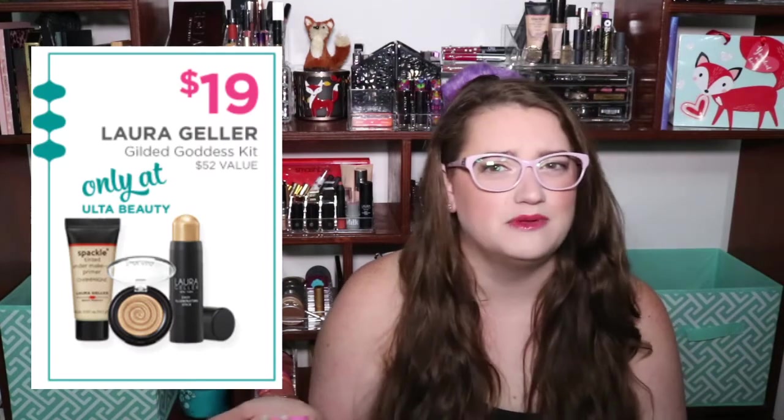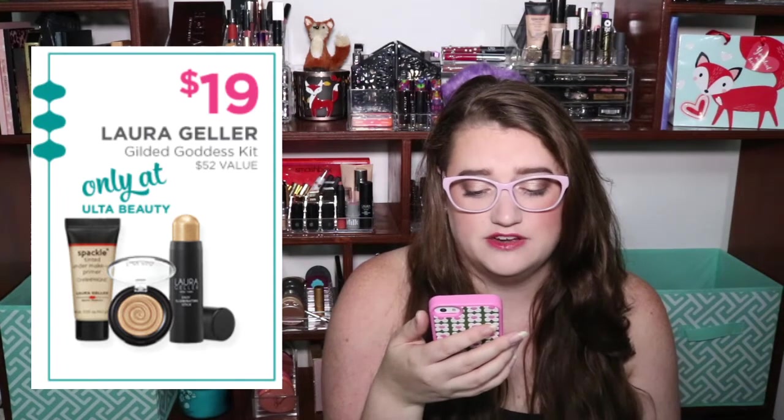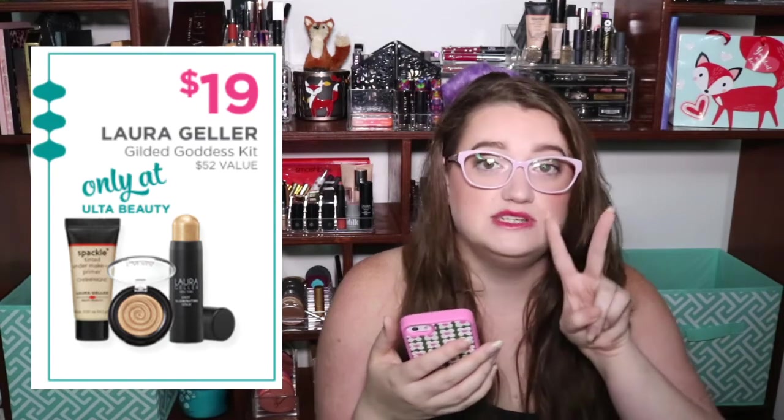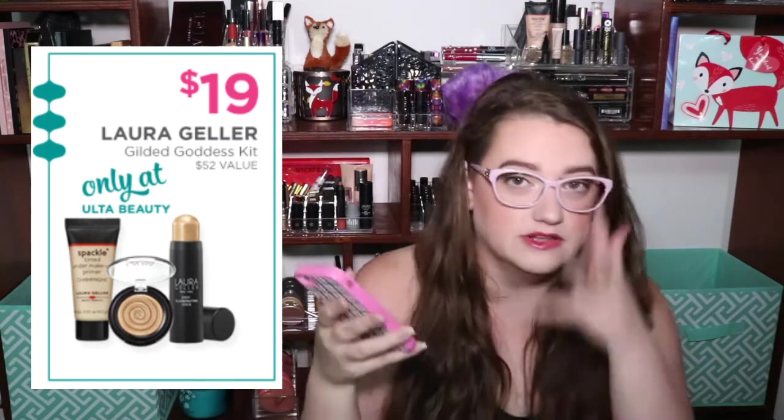Next is from Laura Geller — a brand I feel like no one ever talks about, but they're one of the lesser-known prestige brands. They have their Gilded Goddess Kit on sale for $19, supposed to have a $52 value. It's got two different highlighters — one's a stick and one is a cream — plus their Spackle Face Primer, which is a really strong face primer. Basically it's like spackling your face. That one's really awesome.